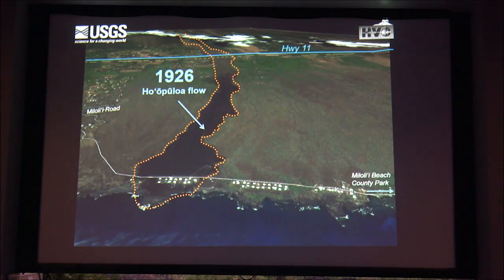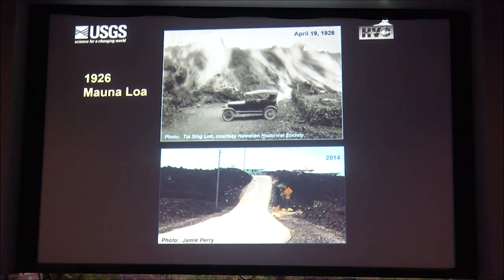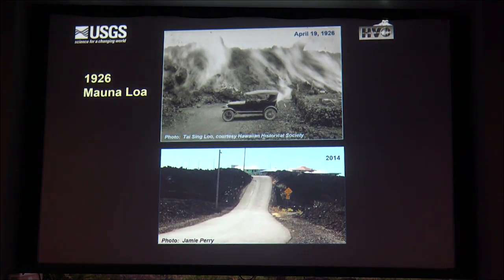Here is the lava flow superimposed on the current map. Here's Miloli'i village—this is the first extension and this is the current footprint. Most of the people live over in the subdivision, while this is mostly the original Hawaiian fishing village community. You can see the lava flow, the new houses built on top of the flow, and the thickness of the lava flow.